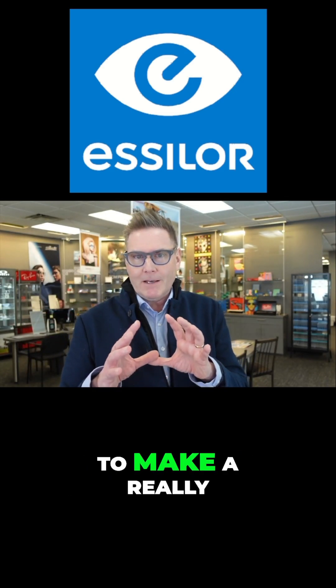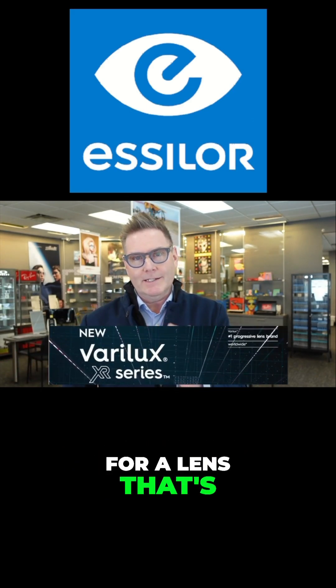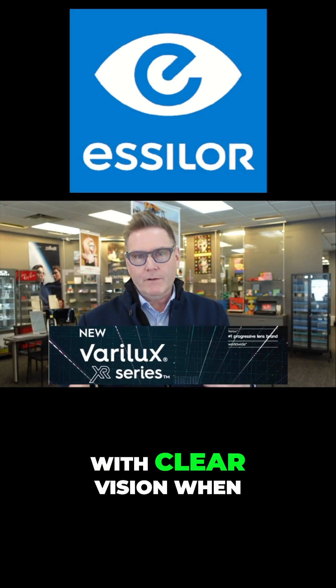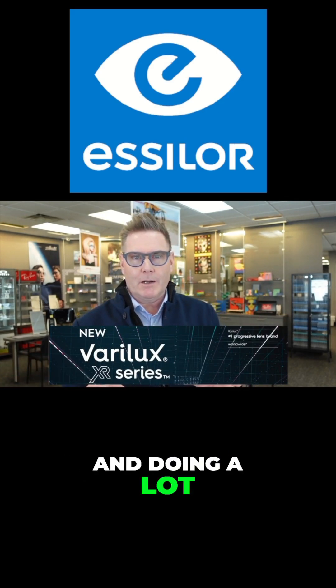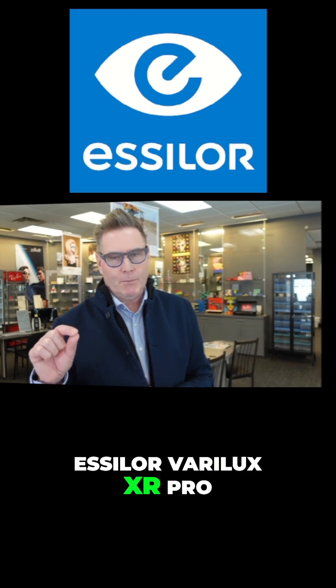Their lens is customized to make a really comfortable, easy-wearing progressive lens. So if you're looking for a lens that's easy to adapt to with clear vision when you're moving your eyes and doing a lot of movements, then you really want to be considering the Essilor Varilux XR Pro.